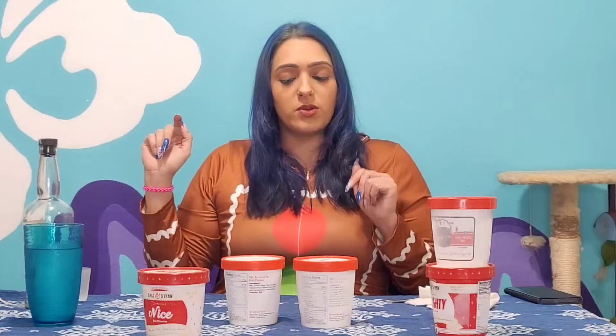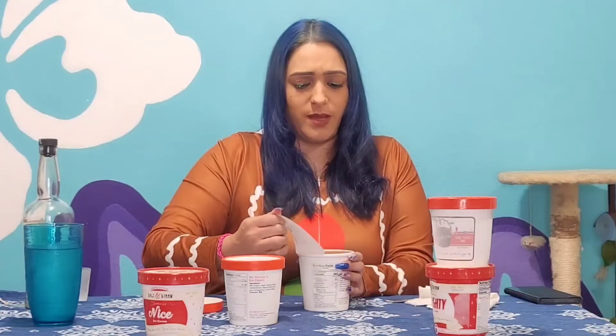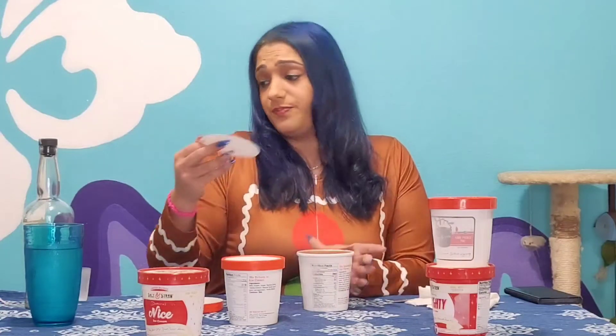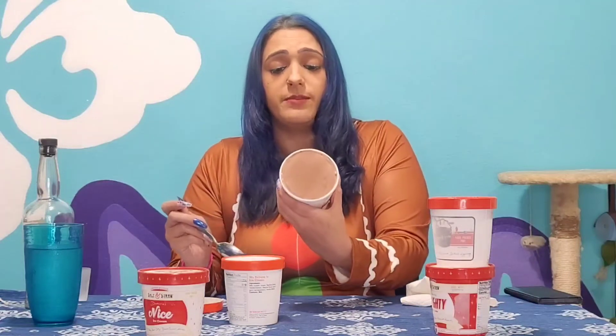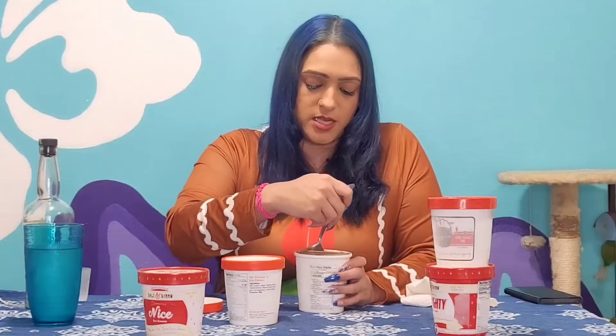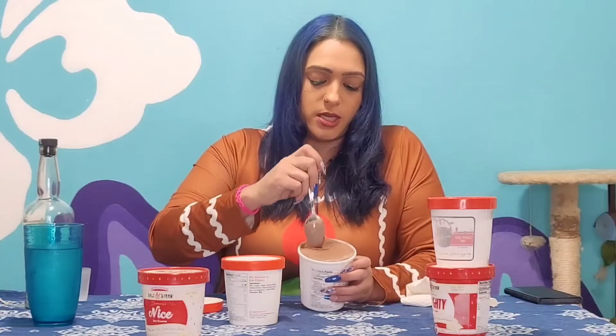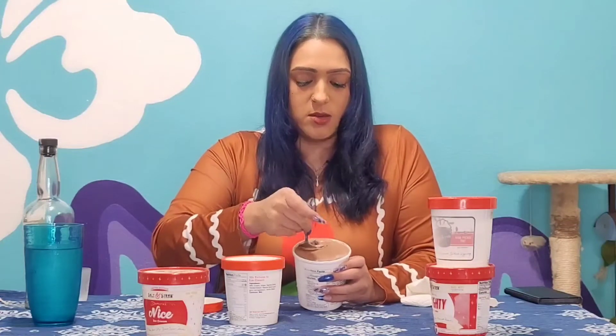Chocolate gooey brownie or double-fold vanilla. I love my chocolate, so I'm going to go with my chocolate. My nice one did not have a cover on it, but my chocolate did. I'm going to go right into it. You can't really see much into it other than a nice flat surface of chocolatey gooeyness. Chocolate, you've got to stay in the container or go in my mouth.